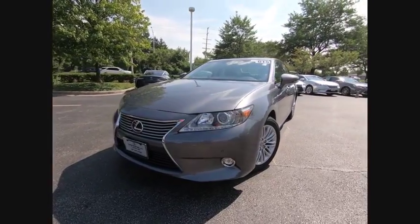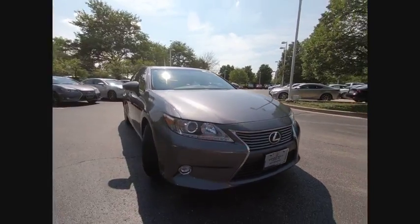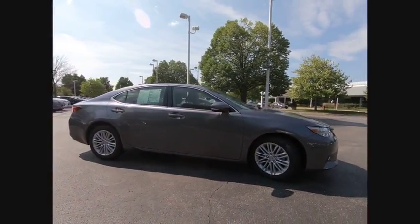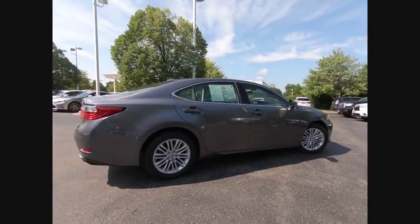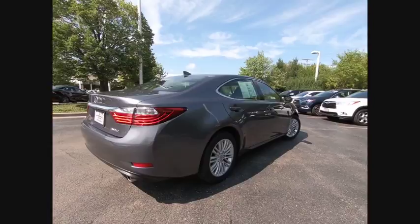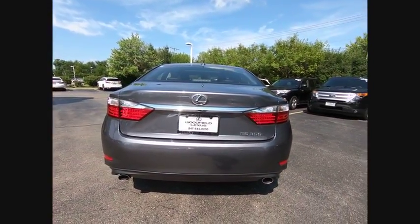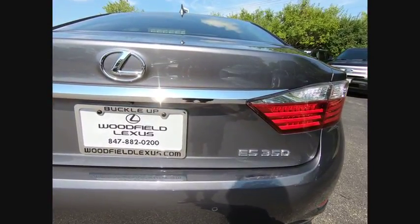The 2015 ES350. The Lexus ES350 is a sophisticated combination of distinctive styling, luxury, and smooth performance. A 3.5 liter V6 engine propels the ES from 0 to 60 miles per hour in 6.8 seconds. The countless standard interior features transport you to a new level of luxury and convenience, and it is priced below $30,000.